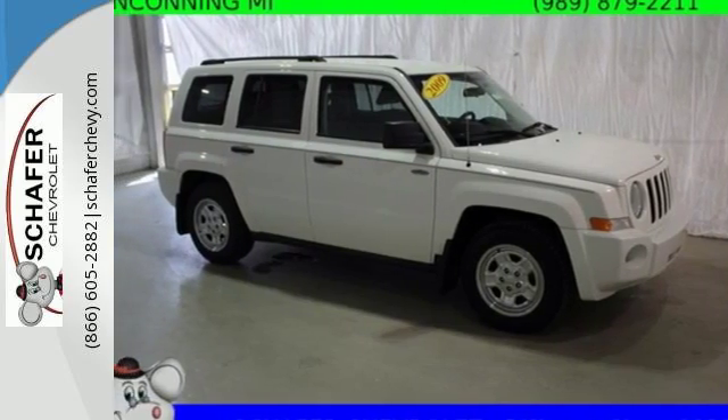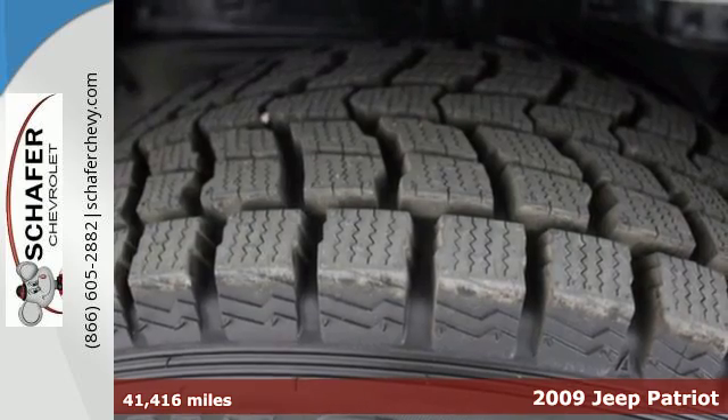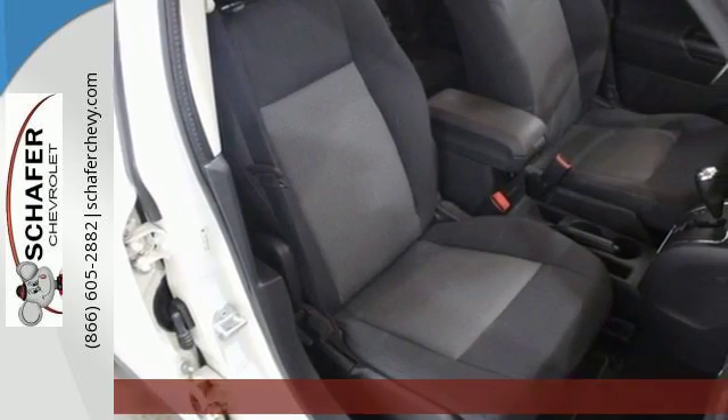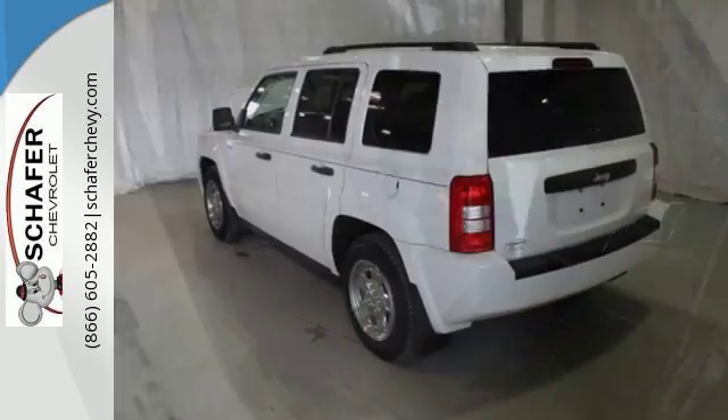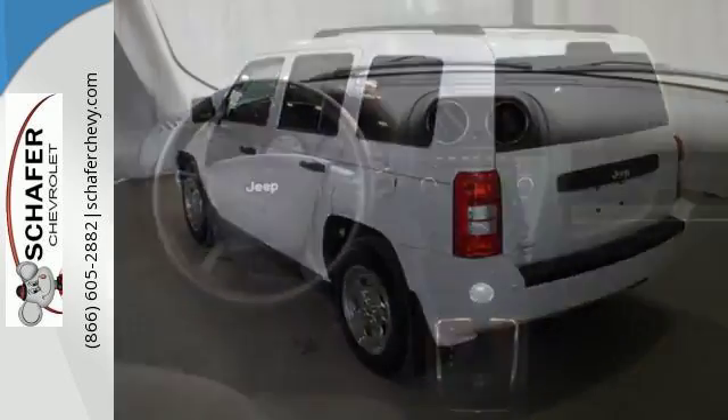It's a 2009 Jeep Patriot. Standard features on the value-packed Patriot include 16-inch steel wheels, tire pressure monitor, 4-wheel ABS, child safety locks, and McPherson strut front suspension for an incomparable ride.